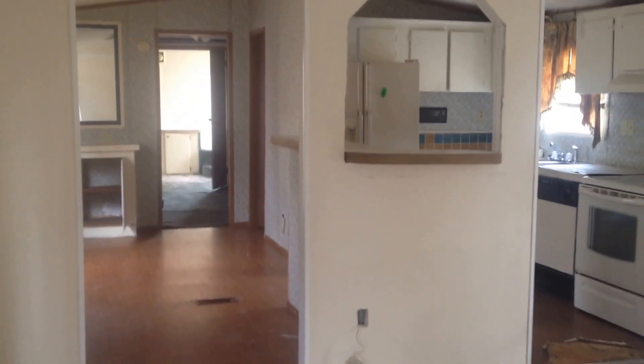The front bedroom's going to be about 11 by 14, minus the closet, so about 12. But it's a solid house with a lot of potential. Give me a call.